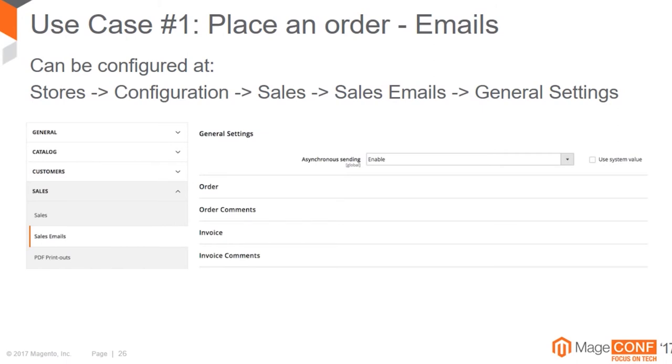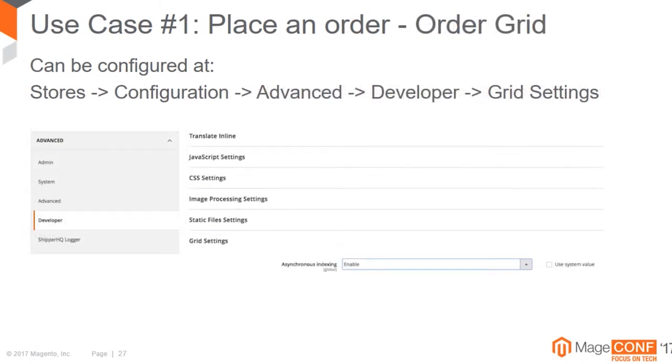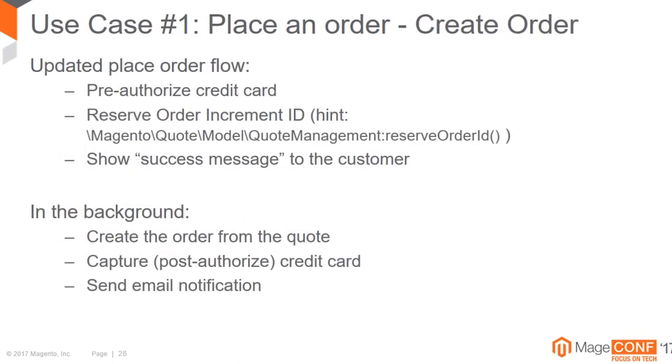Magento 2 comes out of the box with some solutions. For example, for email you can enable asynchronous sending of emails, which is good because there is no reason to fire an email immediately after the order is placed - it's okay if you send it one minute later with some cron job. Another thing is the order grid - beside the main orders table we have a grid table used for rendering grids in the admin. We can update this grid immediately after the order is placed or we can do it later.